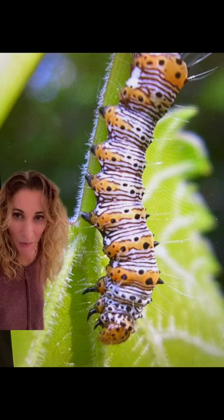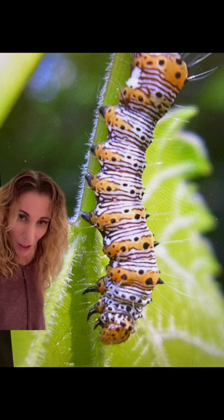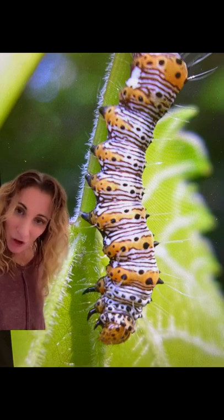Their caterpillars are easy to spot with their unusual coloration, and they enjoy eating grapevine and Virginia creeper.